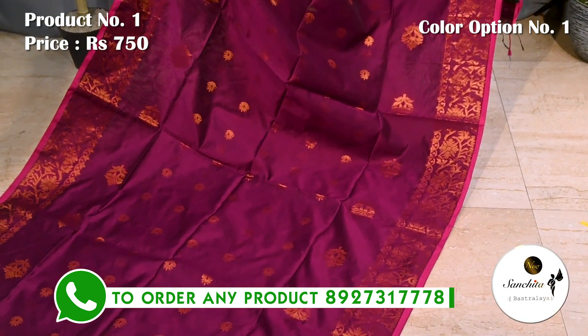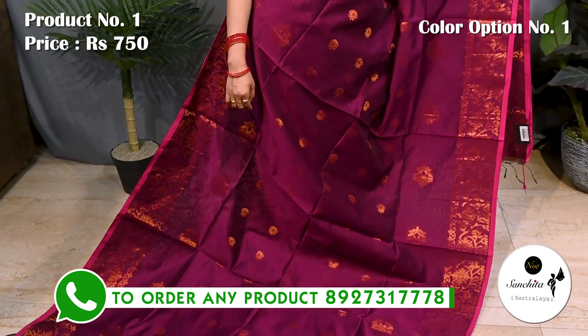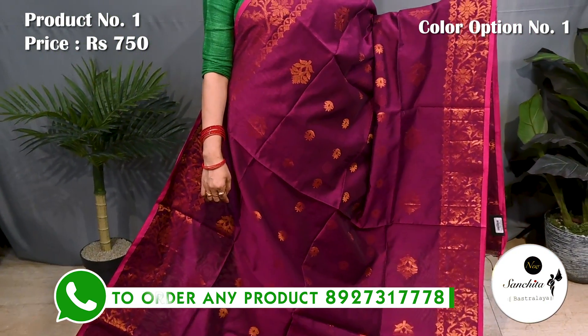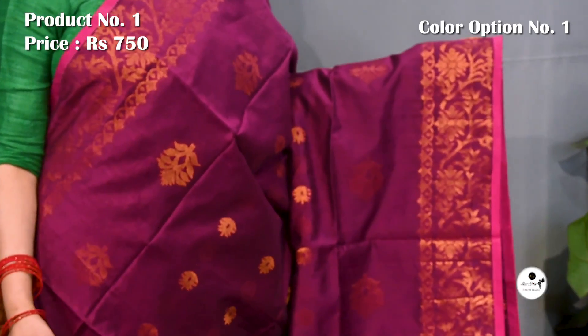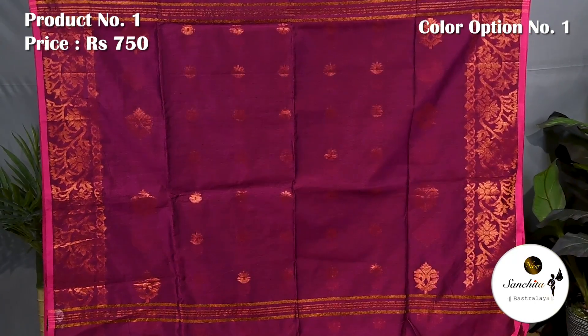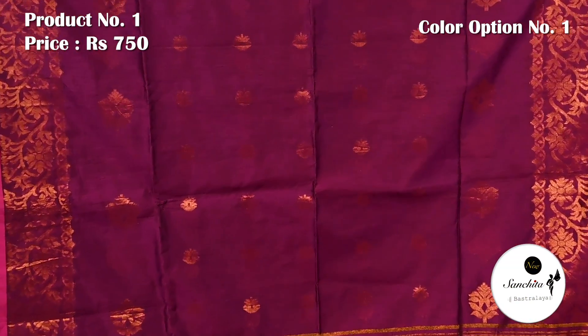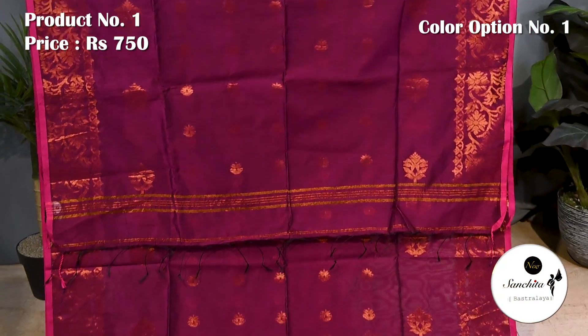This saree is very lightweight and ideal for the summer season. The pallu is defined with a beautiful copper saree woven border. Blouse piece is in rani.